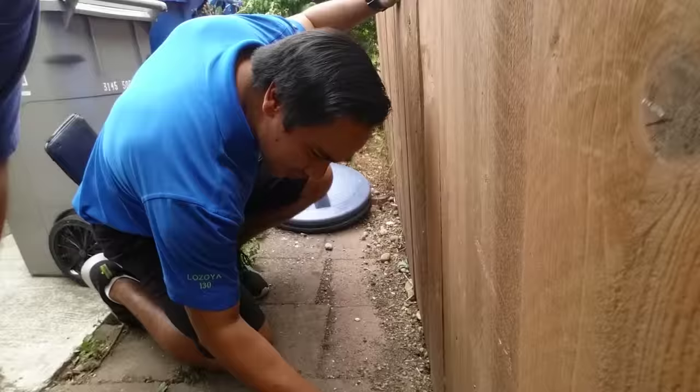Hey, how are you doing? This is Chilo, and he's over in the neighborhood. He's checking things out.